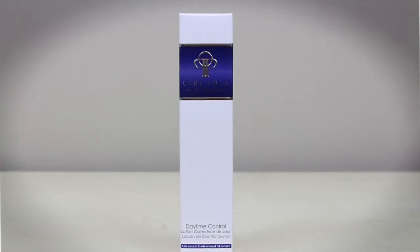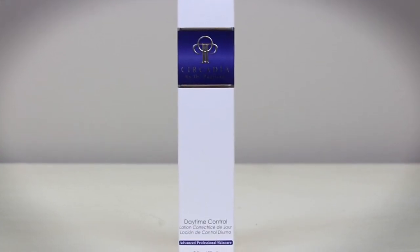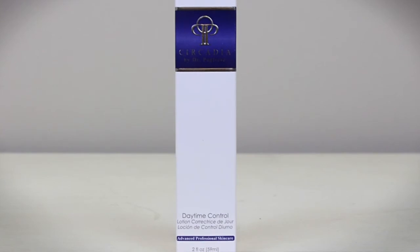We added in the Circadia Daytime Control, which is going to be great for calming down those active breakouts — the pustules she's getting from her makeup and from her normal acne-prone skin. Daytime Control has salicylic acid, which is great for uplifting oil, debris, and dirt that's accumulated through her day, drying it out on the surface, and really controlling her oil production.